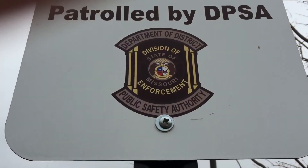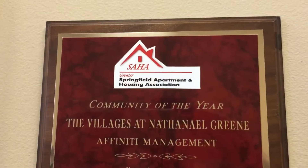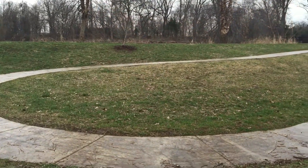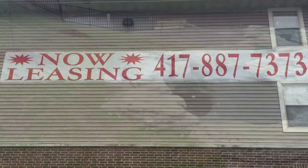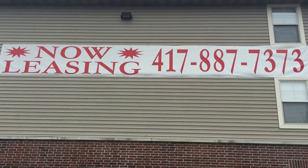Our property includes professional security services and an award-winning staff that's eager and excited to meet you. We've been named property of the year three different times. Just feet away from Springfield's most lush park and recreation area, Nathaniel Green Park. Come see us today at the Villages of Nathaniel Green, where you'll love to live.